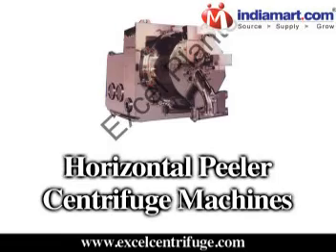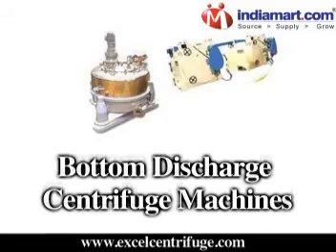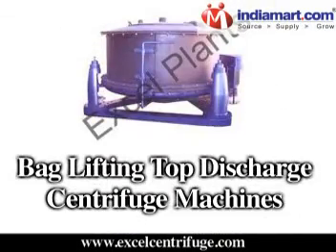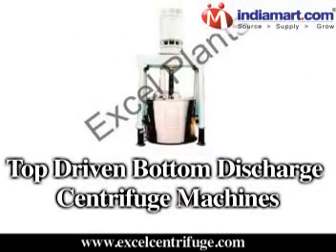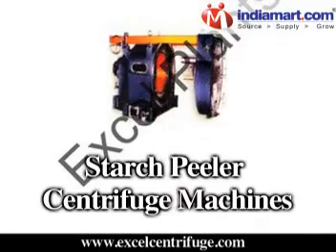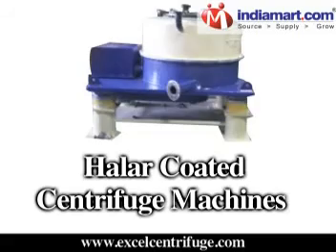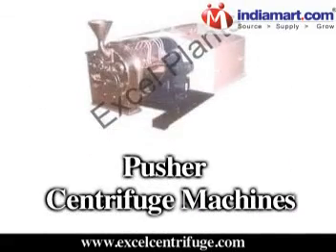Our product range includes horizontal peeler centrifuge machines, manual top discharge centrifuge machines, bottom discharge centrifuge machines, bag lifting top discharge centrifuge machines, top driven bottom discharge centrifuge machines, peeler type centrifuge machines, starch peeler centrifuge machines, halar coated centrifuge machines, and pusher centrifuge machines.